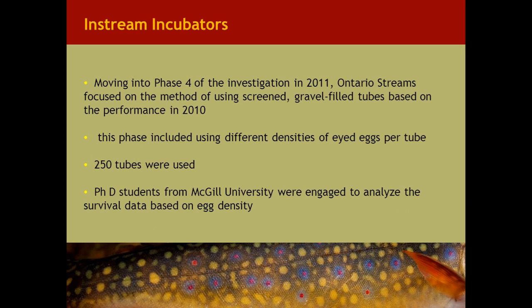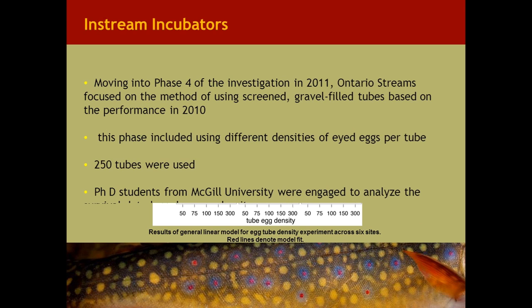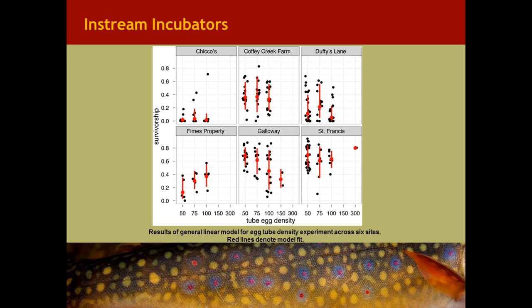From the 2010 work with 16 Scotty boxes, survival ranged from 0.5 to 10.8 percent. Sediment accumulation in the Scotty boxes was the primary reason for reduced survival, and there was little difference in survival based on whether the box was parallel or perpendicular to the current. When we look at the 18 gravel-filled tubes used, they resulted in 24.5 percent survival to swim-up fry stage.